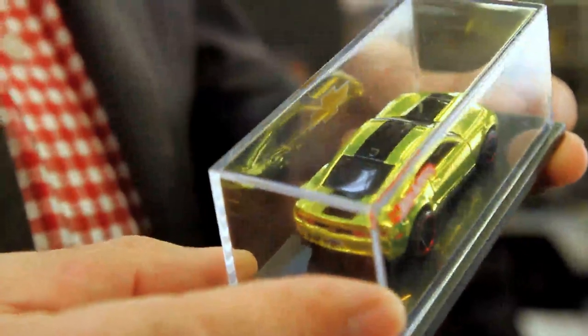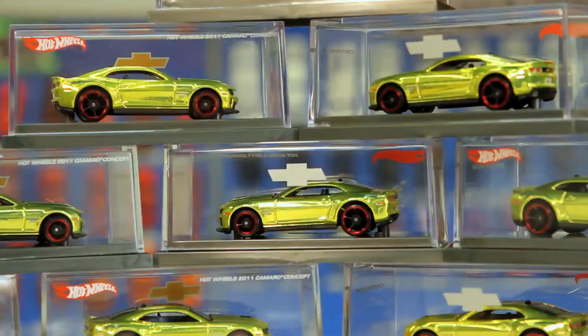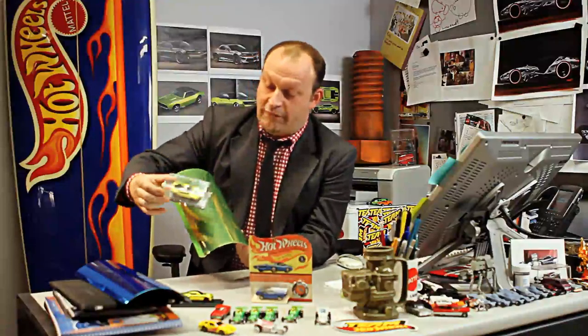A couple of days later, our engineer came to show me the sample of the actual giveaway car we're giving away at the launch of the Camaro. If you put it in front of the concept car, you can't see the car anymore — they're that close.